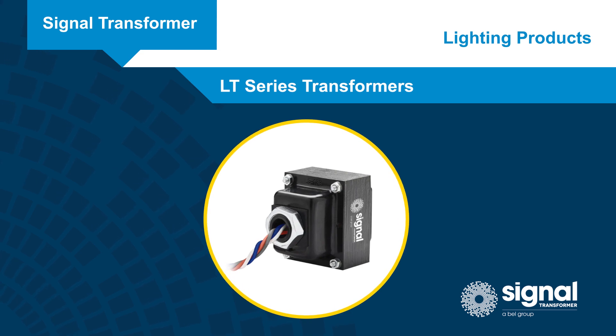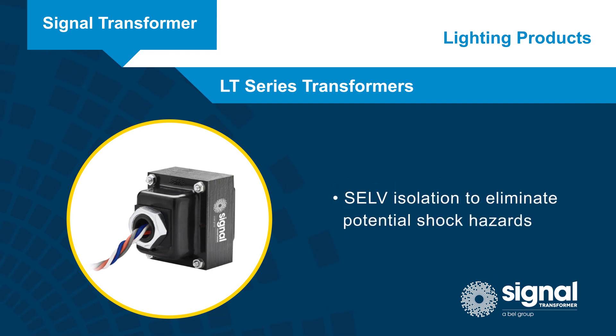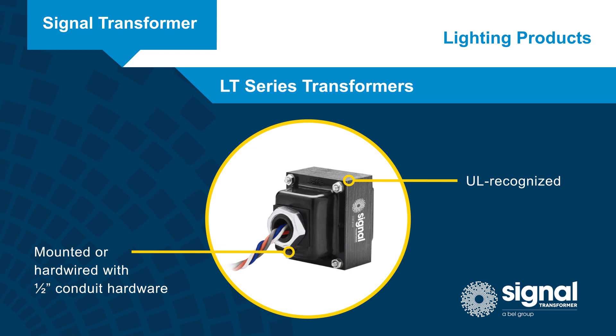Our compact LT transformers can step down 120 or 277 volt primary side supplies to a 12 volt 4.17 amp output with SELV isolation to eliminate potential shock hazards. The transformers are UL recognized and can be easily mounted or hardwired with half-inch conduit hardware.